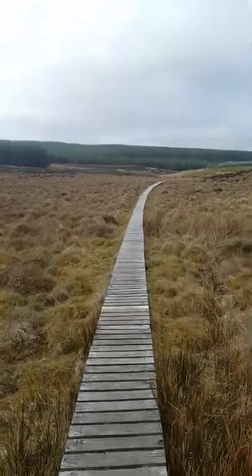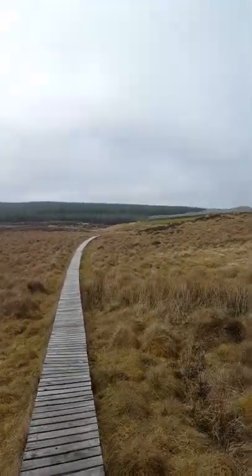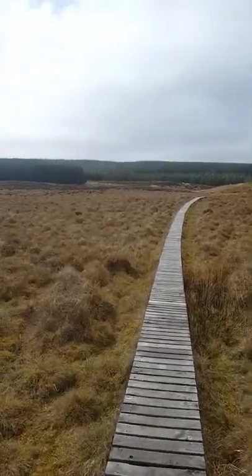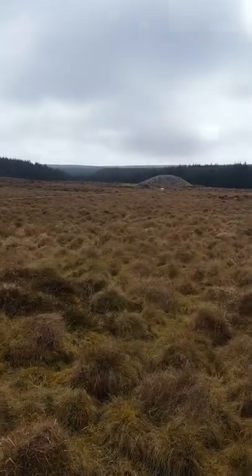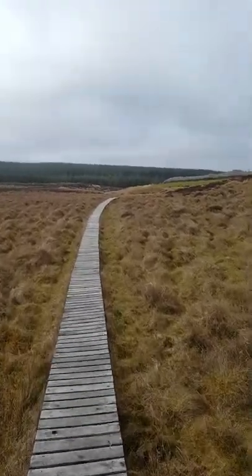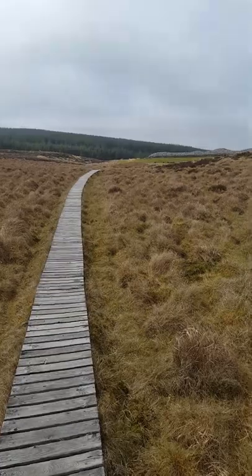We've got this rather wonderful boardwalk that takes you across the wetland to it, keeping your feet dry and of course protecting the wetland.